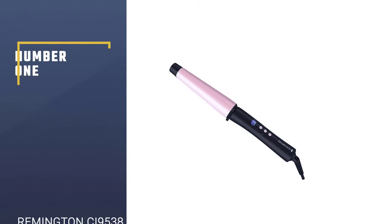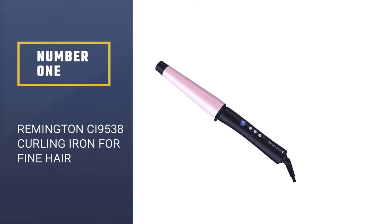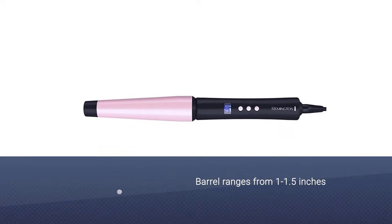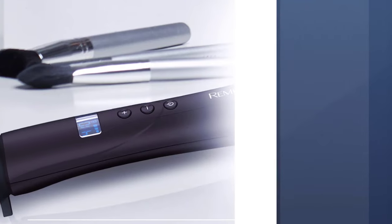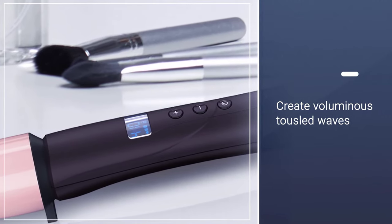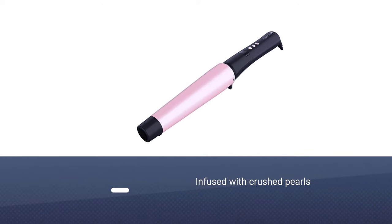Number one, most popular: Remington CI 95 38 curling iron for fine hair. This pastel pink curling iron for fine hair is not just a treat to the eyes but also one of the best selling ones. Its barrel ranges from 1 to 1.5 inches and helps you create voluminous tousled waves.